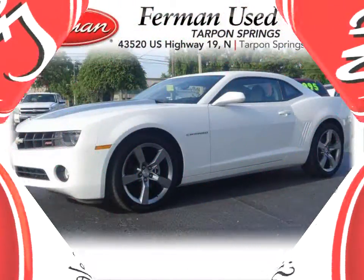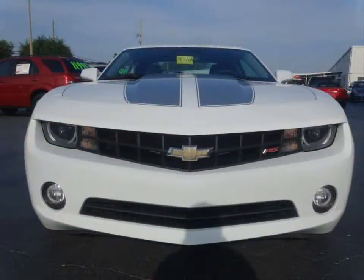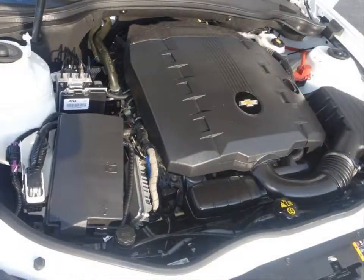Furman Chevrolet of Tarpon Springs with a 2012 Chevrolet Camaro LT. This vehicle has a 3.6 liter V6 and an automatic transmission.